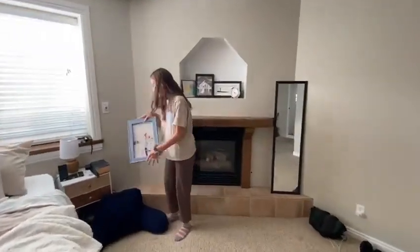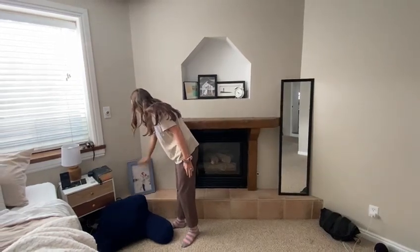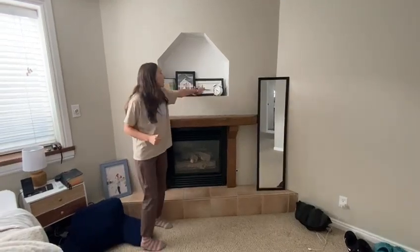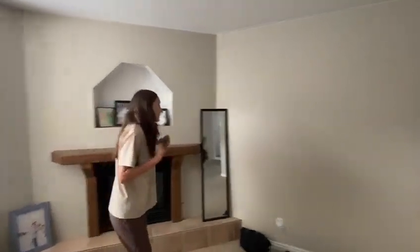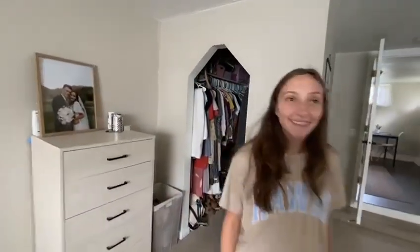And this is our picture that Cherie put up for us, which stays right here for now — we don't know where to put it. And here's another picture that Cherie got us, and our drawings. Our mirror, because yeah. So, this is our home.